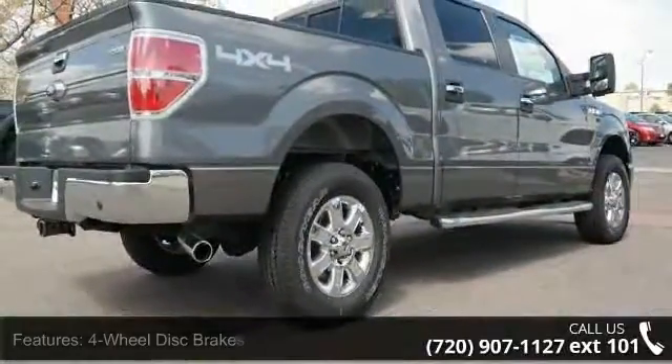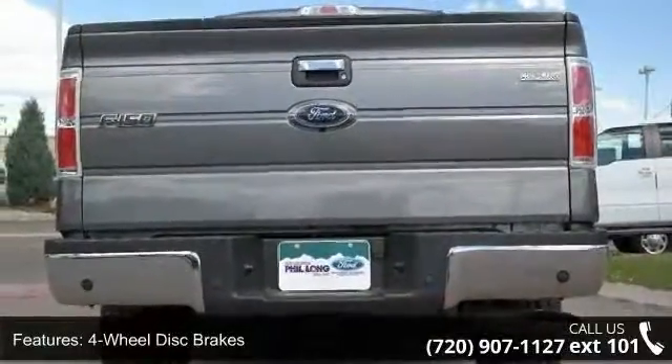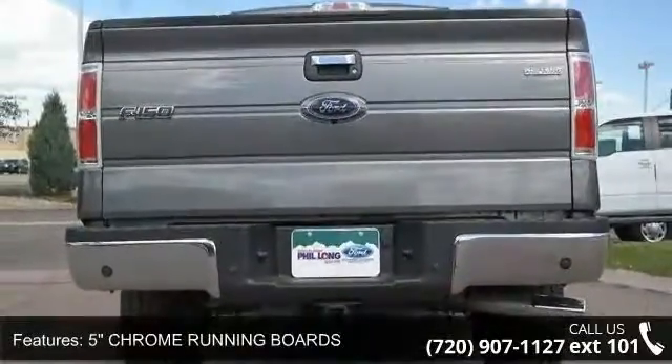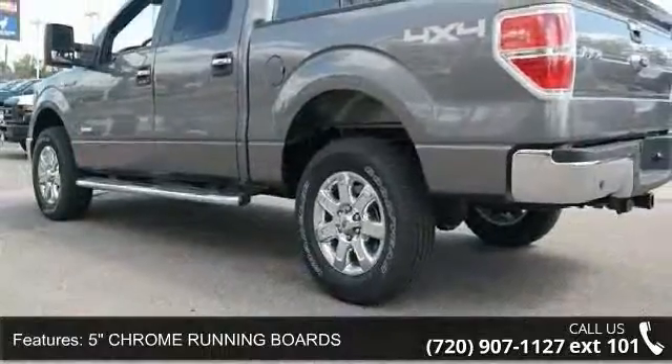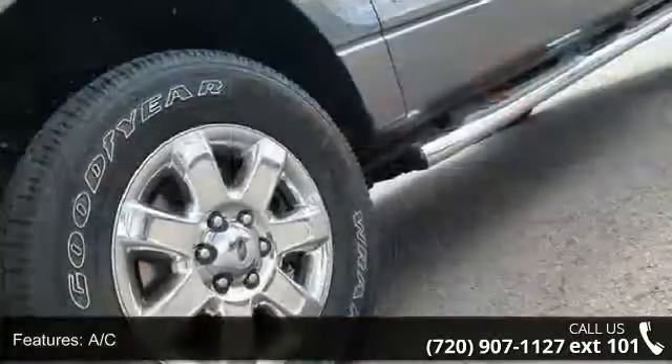Enjoy these notable features: 4-wheel disc brakes, 5-inch chrome running boards, AC, ABS, adjustable steering wheel, aluminum wheels, automatic headlights, auxiliary audio input and Bluetooth connection.